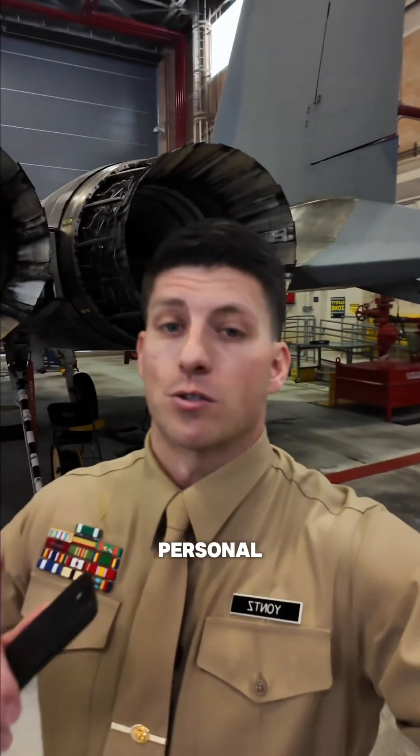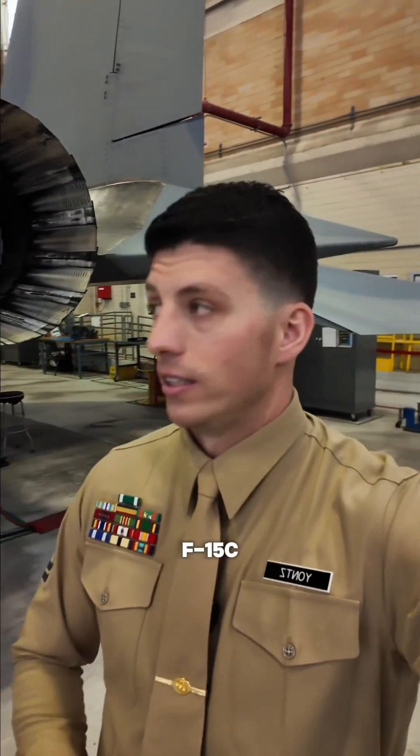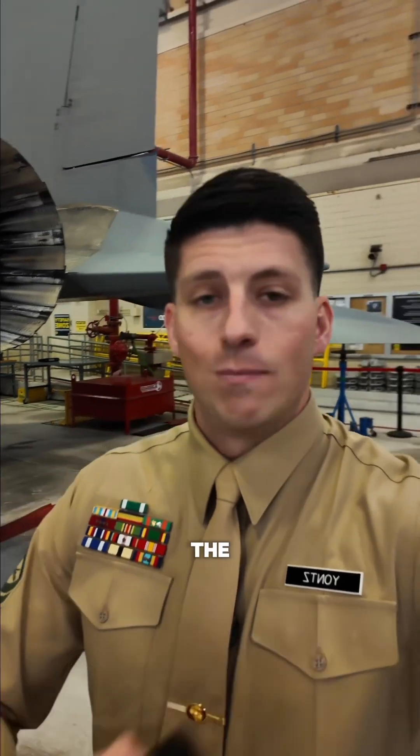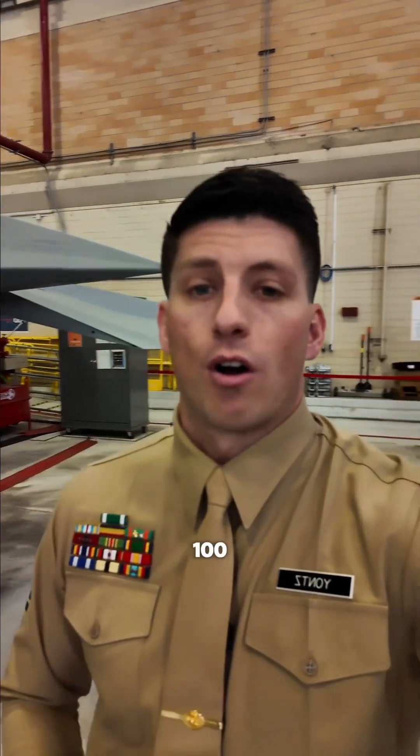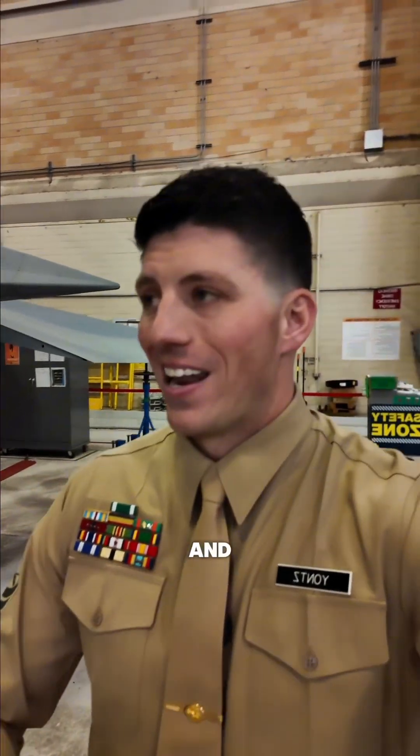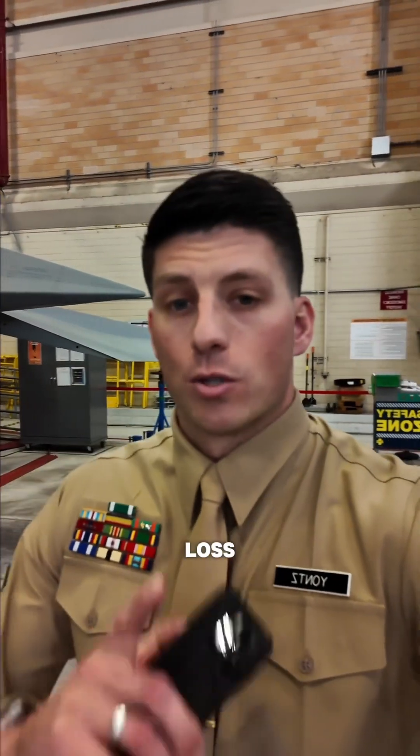I'm standing up close and personal with an F-15 Charlie jet. This thing is the most successful jet that the military has ever had, winning over 100 combat missions and never taking a single loss. Go ahead and check this thing out.